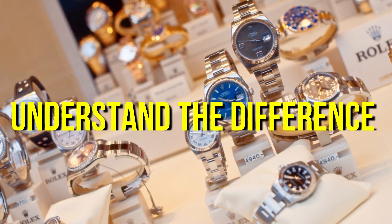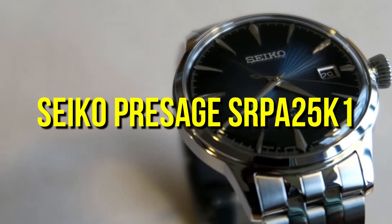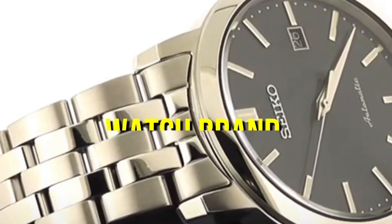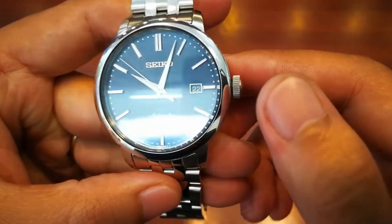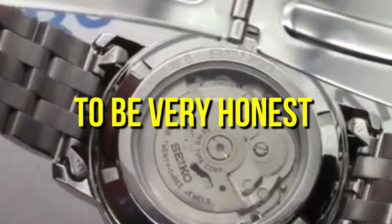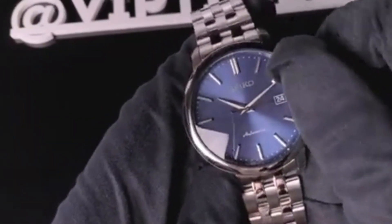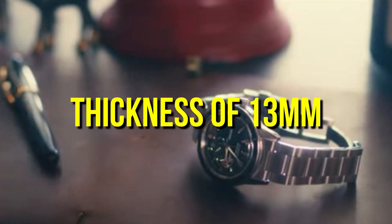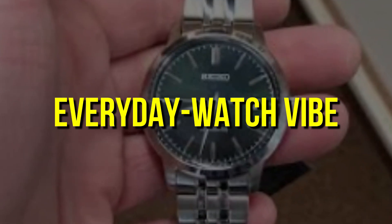Let me give you an example to help you understand the difference between a $250 and $250,000 watch. For $250, I have picked the Seiko Presage SRPA25K1. Seiko is a reliable and reputable watch brand with some really expensive timepieces in its collection, but this one is an affordable yet stylish watch. To be very honest, $250 in the world of watches is nothing nowadays. It comes with a 42-millimeter stainless steel case, notable for its thickness of 13 millimeters. For a dress watch, this is on the large side, contributing to a sporty, everyday watch vibe.